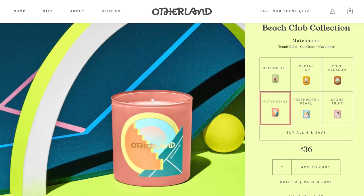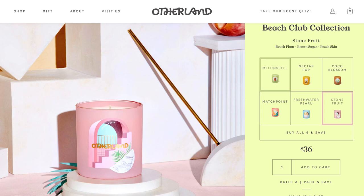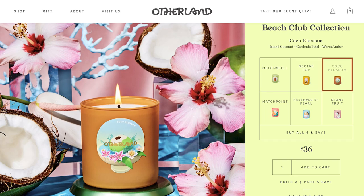For this new Beach Club collection there is a total of six different scents, and I have three of them: Melon Spell, Nectar Pop, and Cocoa Blossom. Great names to describe what you're in for.